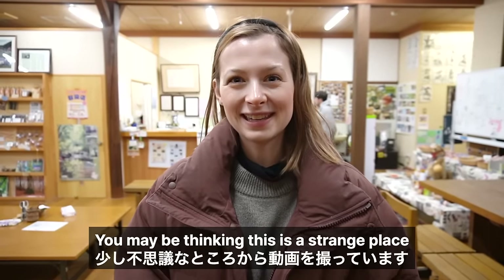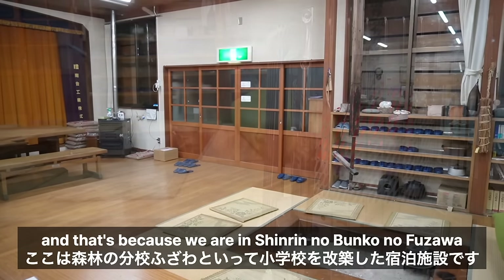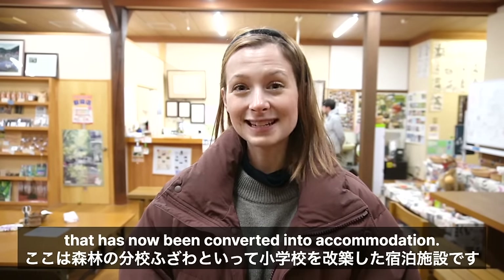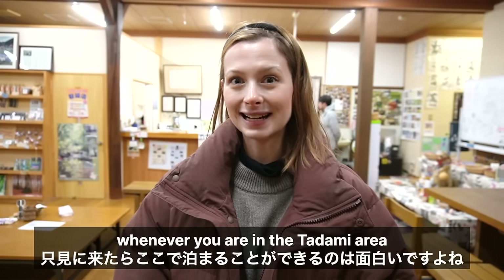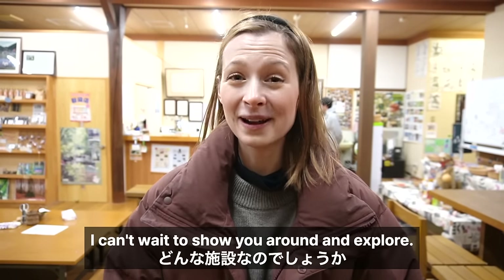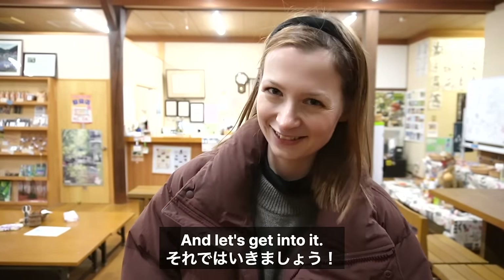You may be thinking this is a strange place for me to be starting this video, and that's because we are in Shinrin no Bunko, Fuzawa — an old elementary school that has now been converted into accommodation, so you can come and stay here whenever you are in the Tadami area. It's really interesting. If you like videos like this, don't forget to like and subscribe. Let's get into it!